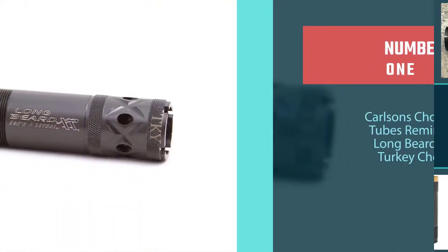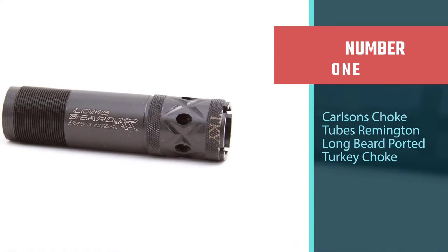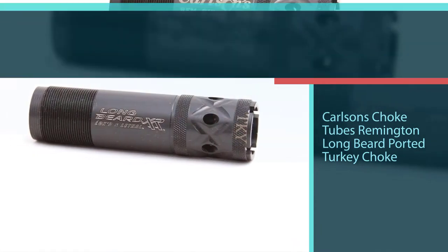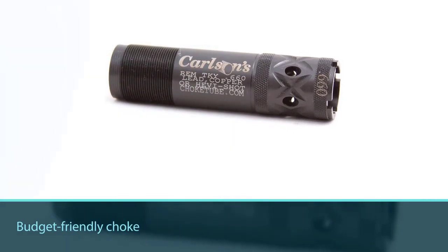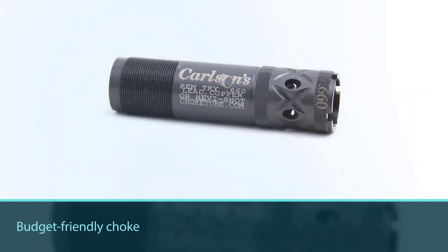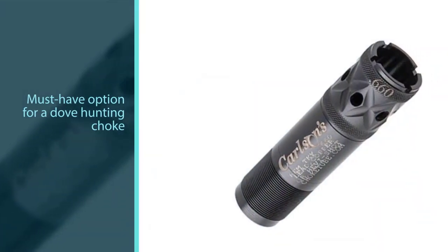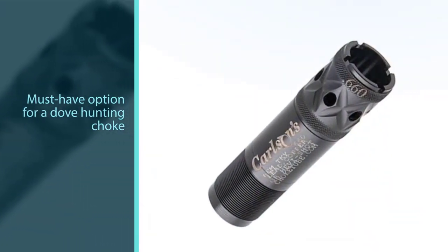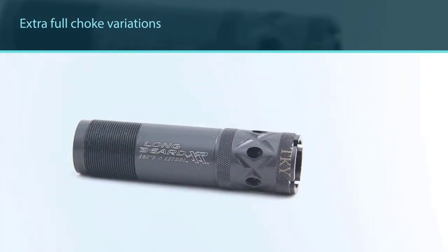Number one, most popular: Carlson's Choke Tubes Remington Long Beard Ported Turkey Choke — a 12-gauge choke tube from Carlson's. This budget-friendly choke is a must-have option for dove hunting. Skeet to extra full choke variations are available from this model; the skeet variation is preferred for hunting dove.